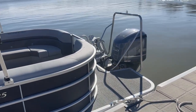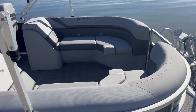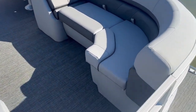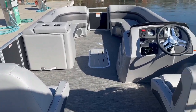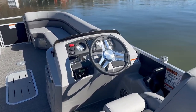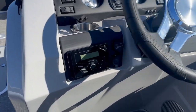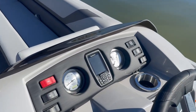It's got the 250 Yamaha on it, the stern radius seating with the silver Simtex interior. Plenty of storage throughout. Yamaha integrated steering, the kicker head unit, as well as the Garmin Striker.